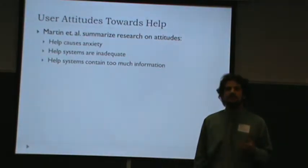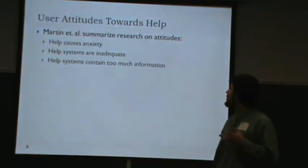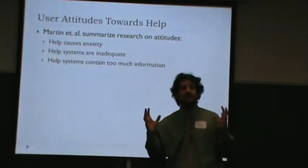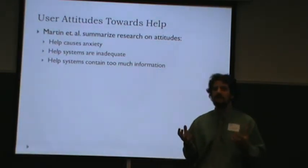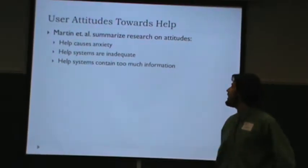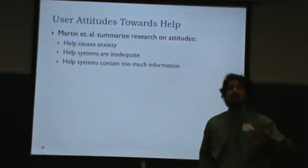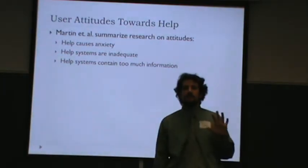Another study summarized research on user help attitudes with these conclusions. The reason people don't use help is, for one, it causes them anxiety — almost a physical anxiety. It's the same feeling you get when you realize you have to call customer service instead of solving the problem yourself, that root canal feeling of using help. Users also perceive help systems to be inadequate, and often find that they are. And they contain too much information — more than users need to solve their particular problem.